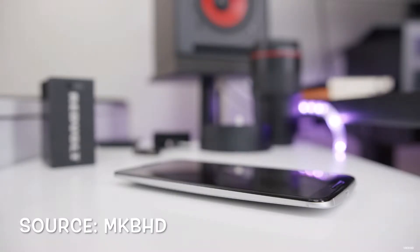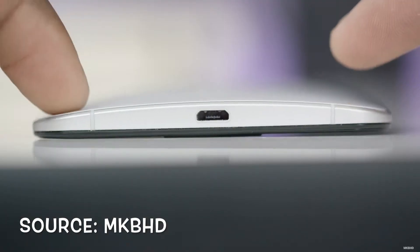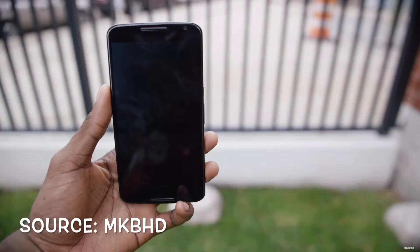The camera can also shoot 4K at 30 frames per second. All these things combined with the fact that you will always be the first to get the latest Android version makes this a great phone to buy.